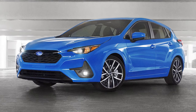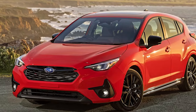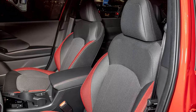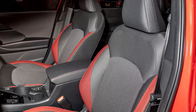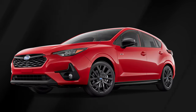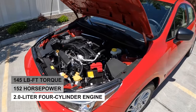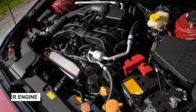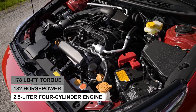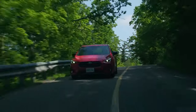Subaru hasn't released the official details for the 2025 Impreza yet, but based on last year's model, we suggest going for the RS trim. Sure, it's the priciest option, but it packs a more powerful engine, heated front seats, and a sportier look. The Subaru Impreza hatchback has three trims: base, Sport, and RS. The base and Sport have a 2.0-liter 4-cylinder engine with 152 horsepower and 145 pound-feet of torque. The RS boasts a 2.5-liter 4-cylinder engine delivering 182 horsepower and 178 pound-feet of torque. Both engines use a continuously variable transmission, or CVT, and send power to Subaru's standard all-wheel drive system.